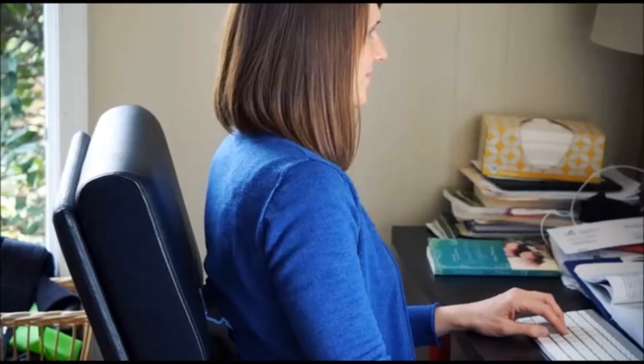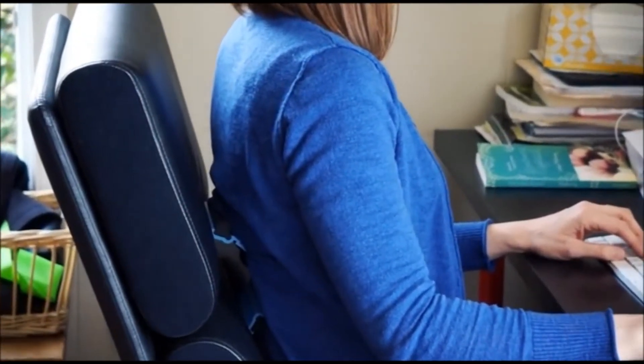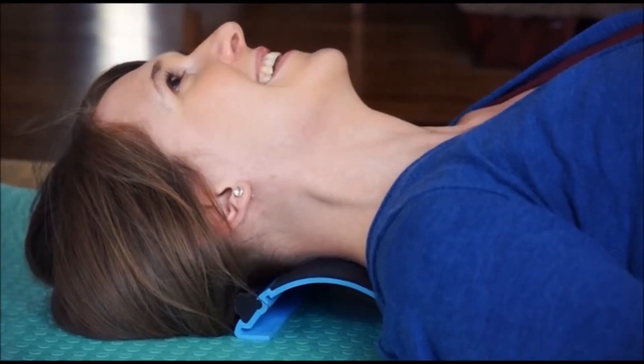I teach classes online, so I spend a lot of time sitting in front of my computer. My neck gets really achy and my back starts to hurt. But I found if I put the Arc behind my back and just sit for 10 or 15 minutes, or lay on the floor with it underneath my neck, I really get a lot of relief from my pain.